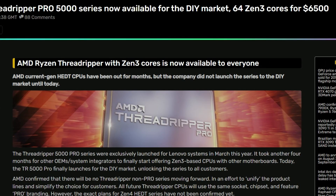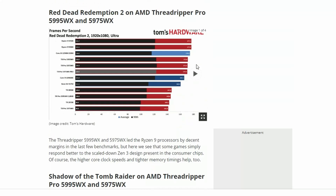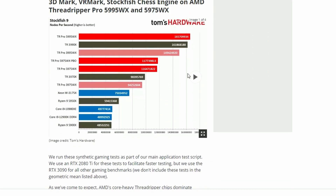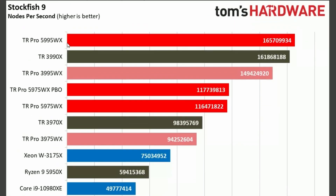Nothing surprising — it's a server-based CPU anyway. If you look into the benchmarks here, we have 3DMark, VR Mark, and Stockfish. In the Stockfish benchmark, we're seeing the Threadripper Pro 5995WX is winning, like all at the top. And the 5975WX is also winning compared to the last generation 3975WX.